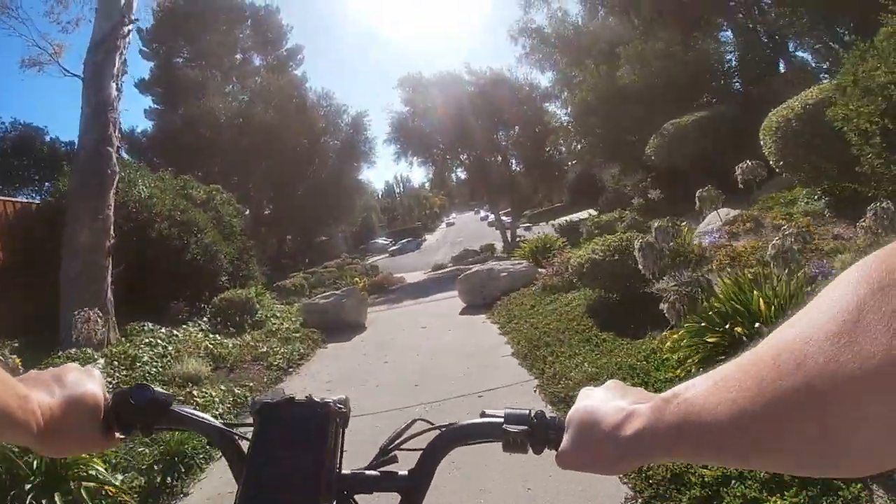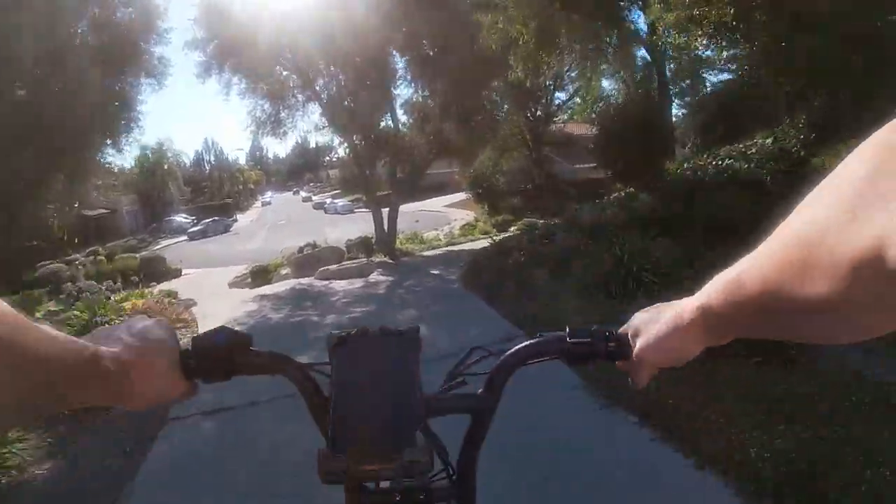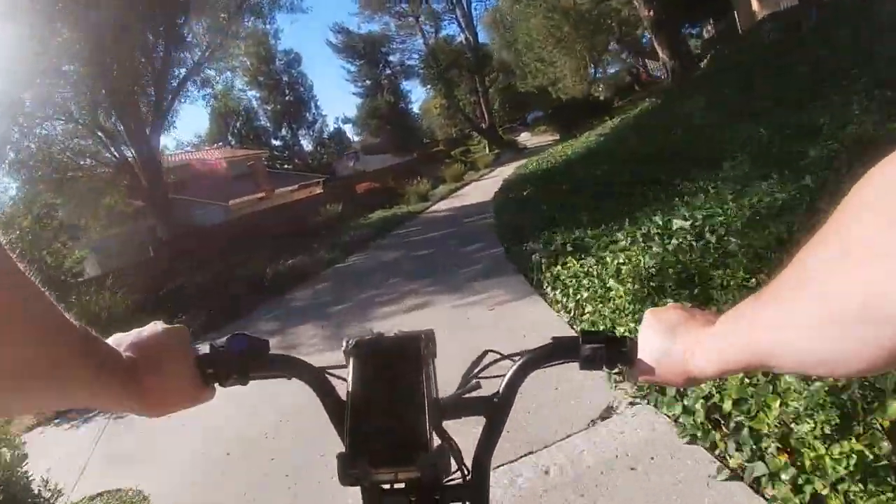See this rock right here on the right? I freaking ran into it with my bike and I screwed up my pedals. Now one of my pedals is off center and it really sucks, but that is what it is.